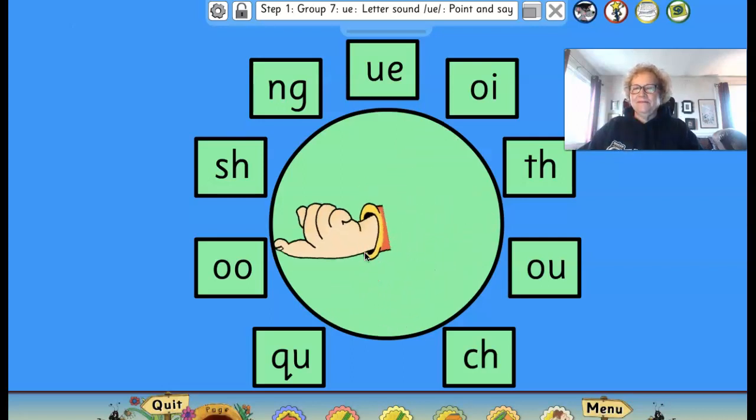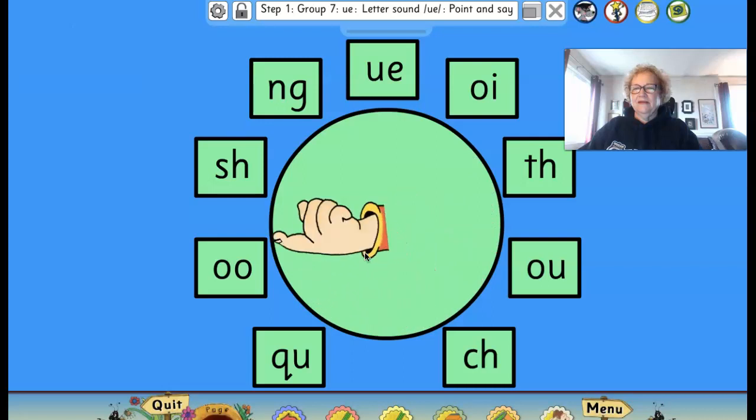Oi, oi. Let's do another one. Did you remember?